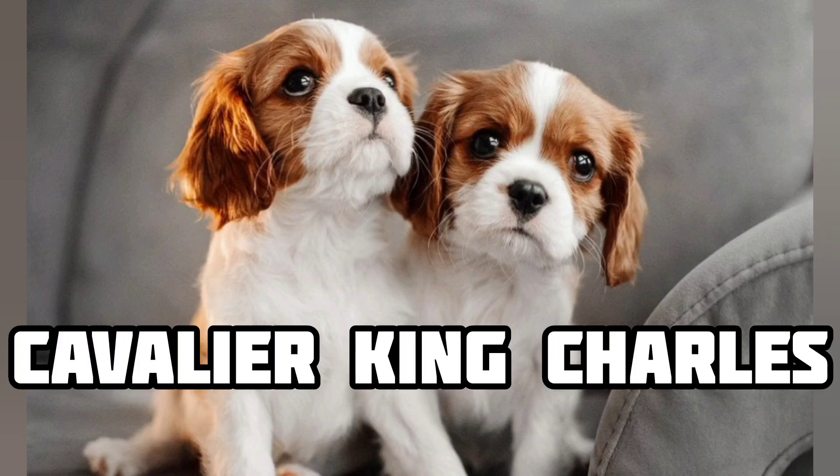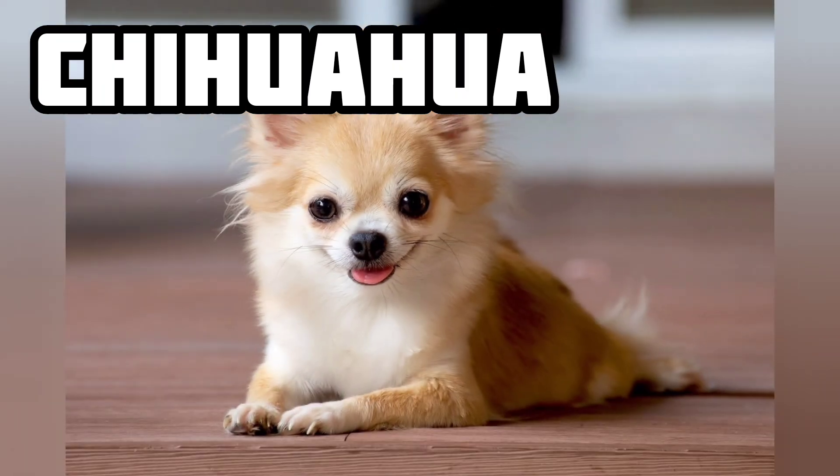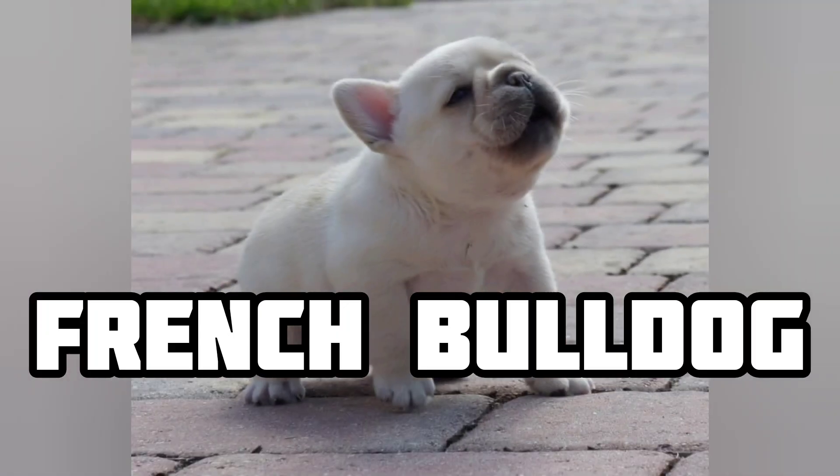Number 4: Cavalier King Charles Spaniel. Number 5: Chihuahua. Number 6: French Bulldog.